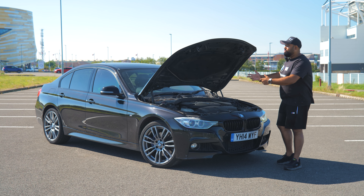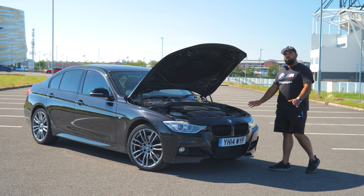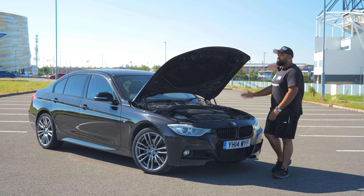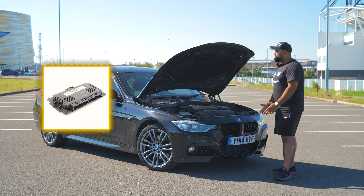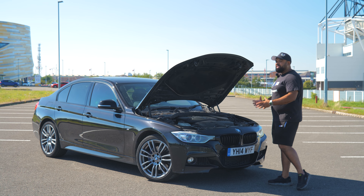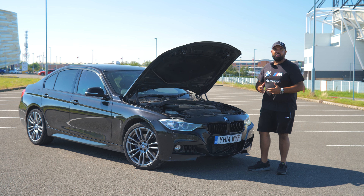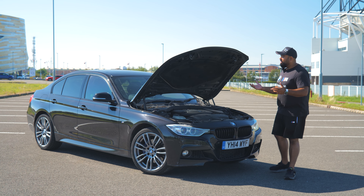Next, moving on to electrical issues with this 320d. The biggest one I've seen as a BMW specialist is the FRM module, also known as the footwell module. That is responsible for the lights, wipers, and central locking — it's basically a big relay. They do get burnt out inside and they always fail, so we replace them all the time.